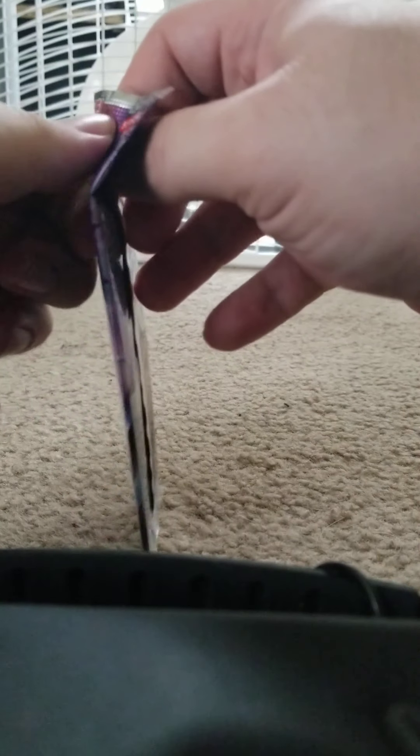I still don't have my fingernails so this is going to be a challenge to open. You can't get it at the side like a ketchup packet or from the top.